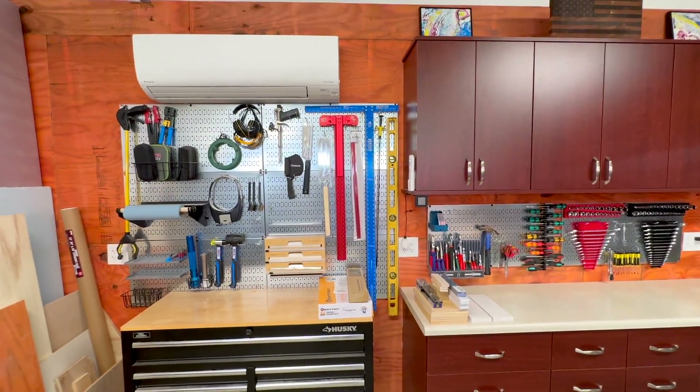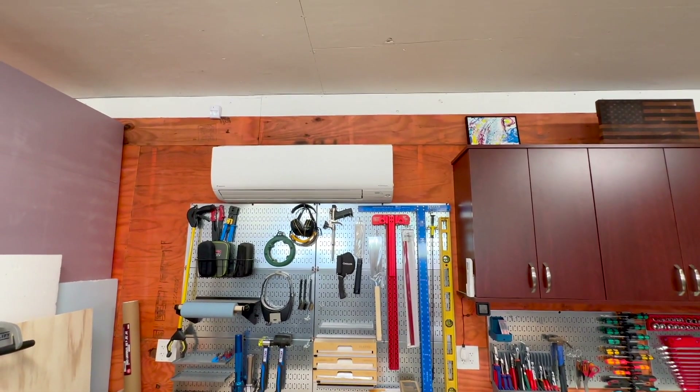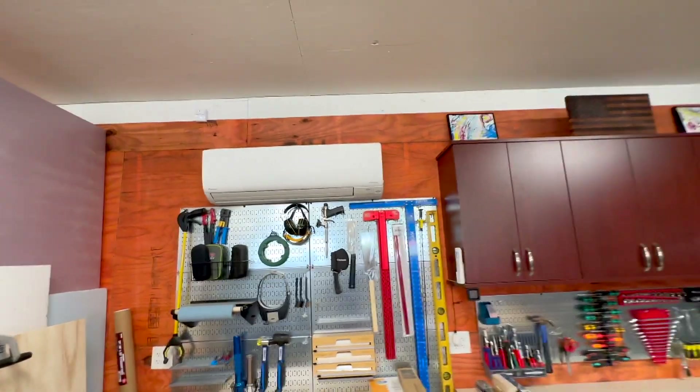Then I've got a pegboard system right here. One of the cool things about this garage is it's air conditioned — it's not on now, but in the middle of summer that's a fantastic thing to have. And in the middle of winter it's great to have the heat; it's a heat pump.